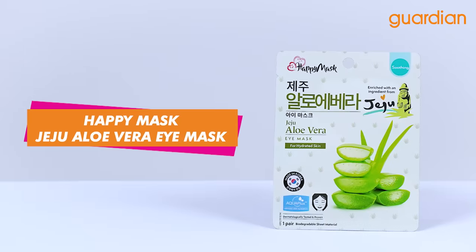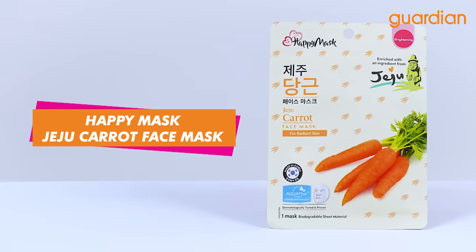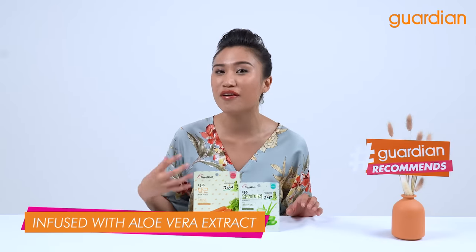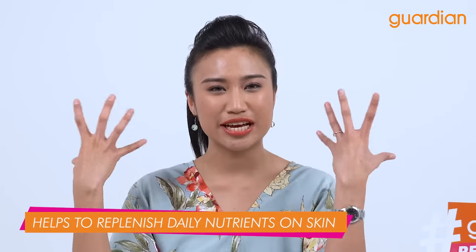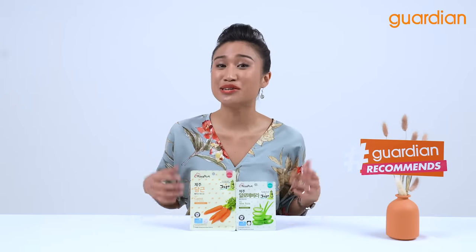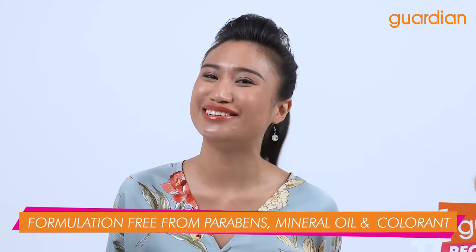Now here I have two products from Happy Mask. First up, we have the Happy Mask Jeju Aloe Vera Eye Mask and we also have the Happy Mask Jeju Carrot Face Mask. It is infused with aloe vera extract, which helps to replenish daily nutrients on your skin. What I love about this eye mask the most is that the formulation is free of parabens, mineral oil and colors.